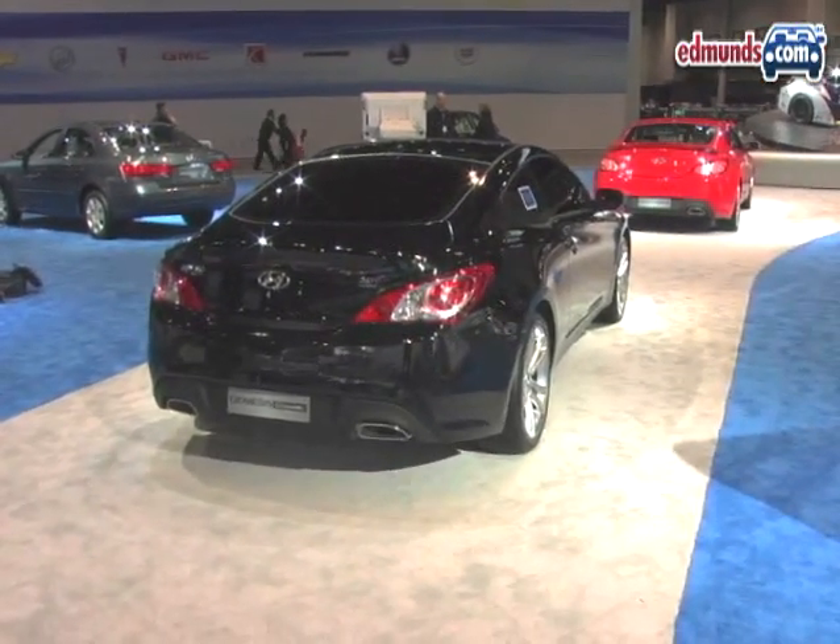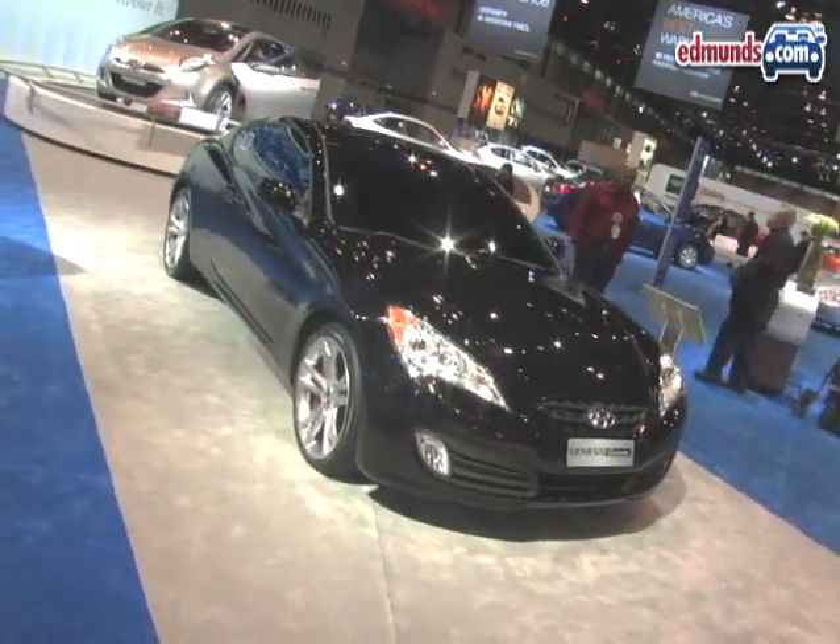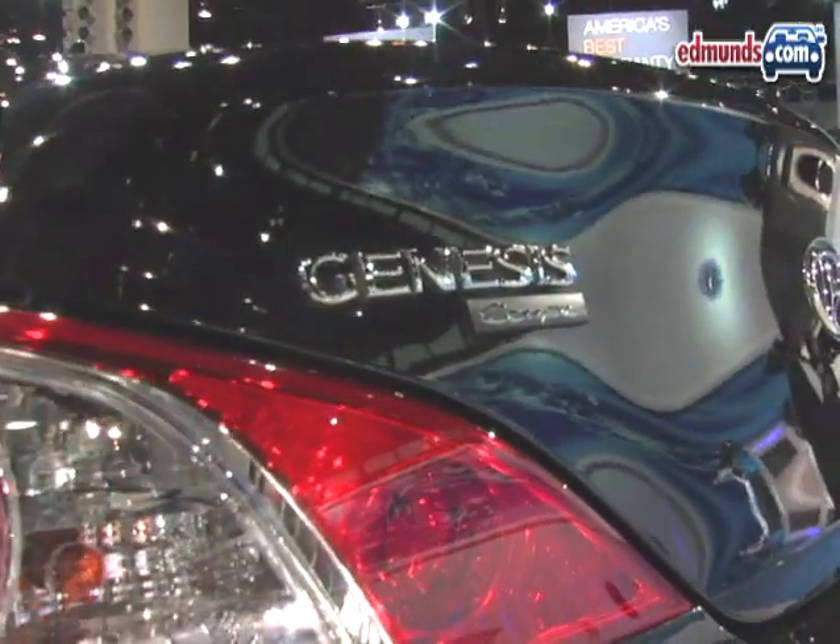Hyundai does that in a couple of ways. They take the track package, which you can get on the other Genesis Coupes, and they add it to this car, but they delete some equipment that's unnecessary. They delete Bluetooth, Xenon headlights, the upgraded stereo, and power seats. The result is less weight, but a car that also costs $3,000 less.